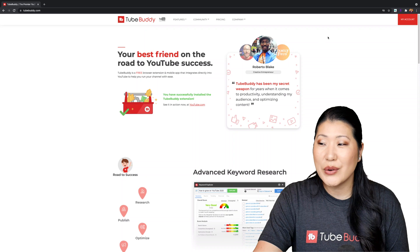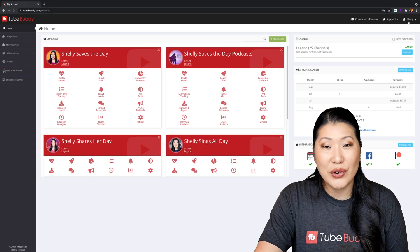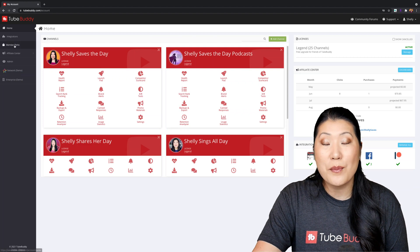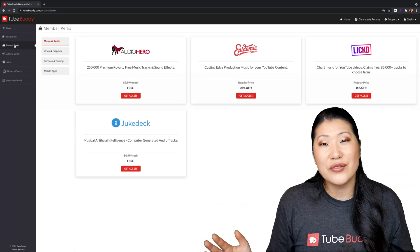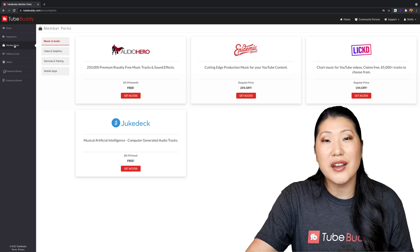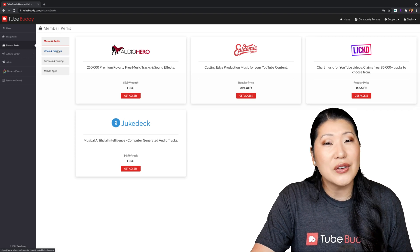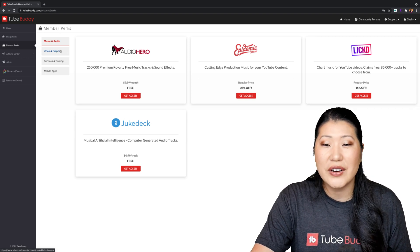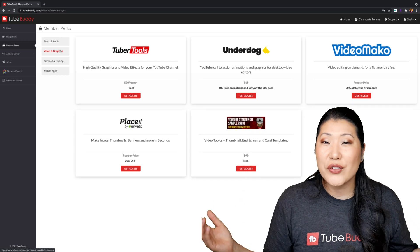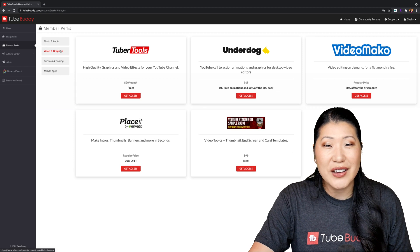When you go to the TubeBuddy.com website and click into your account, if you click on the Member Perks section, you're going to see a variety of tools now opened up to you — including discounts on music services where you can find royalty-free tracks to use in all of your YouTube videos, as well as on-screen animations and graphic packages which can help with visual interest in your videos.